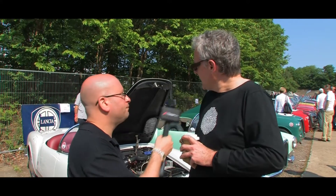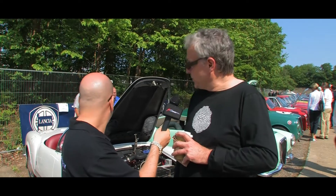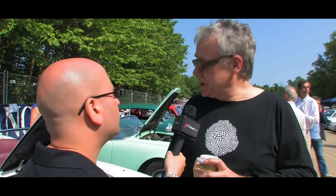What engine is it running? So it's got a 2.5 litre V6 — that's the first production V6 engine — and a four-speed transaxle. For its time, a very technologically sophisticated car.